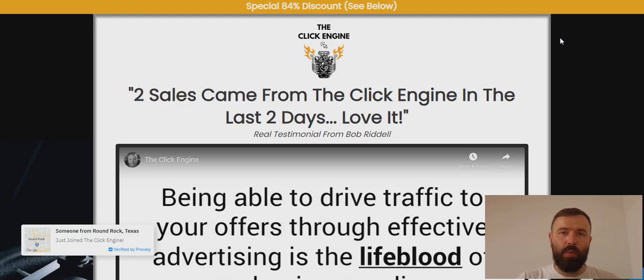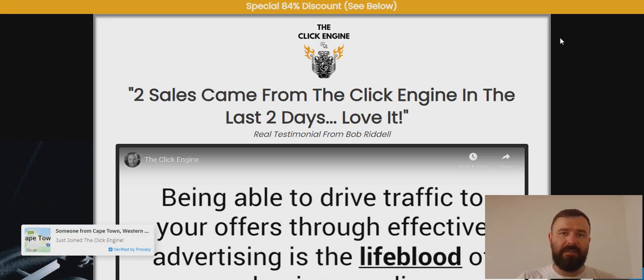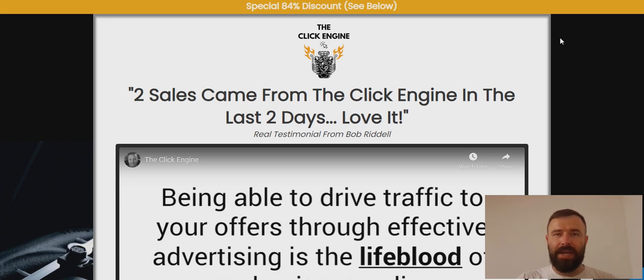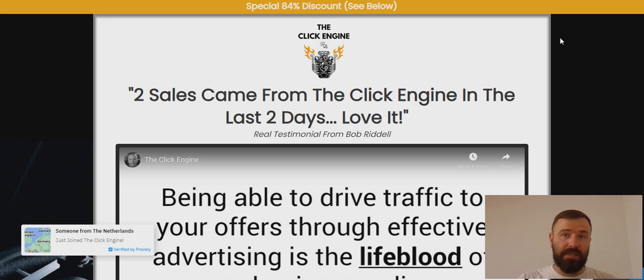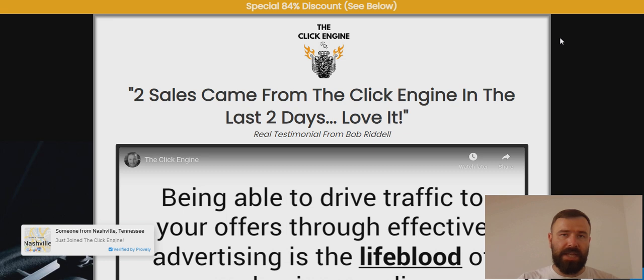Hey, Ivan here. I hope you're doing well and welcome to my Click Engine review. Click Engine is a brand new Warrior Plus release that claims to get you 100 hot buyer traffic to your affiliate links for only $4.90 a month. At first glance, this opportunity is a dream come true for any struggling marketer trying to get traffic and make money online. However, the truth might be a little different than it seems on the sales page.